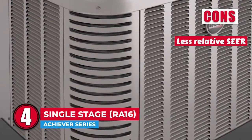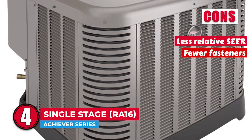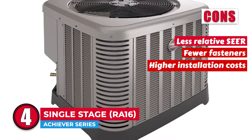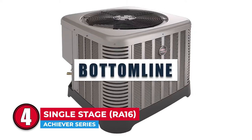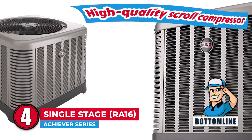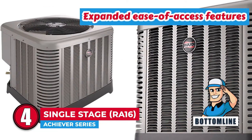However, it has less relative SEER than some other models, fewer fasteners used than some other units, and higher installation costs make the overall unit more expensive. Bottom line: it has a high-quality scroll compressor, a quiet composite base pan, and expanded ease of access features.